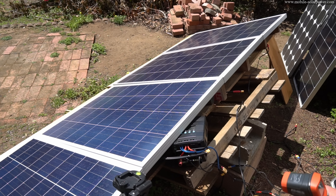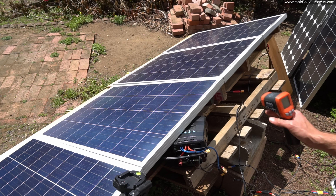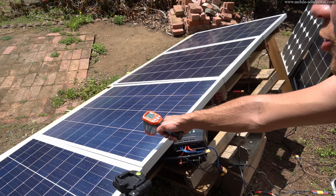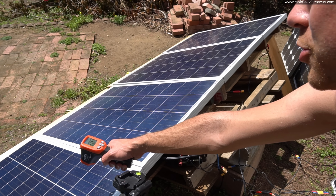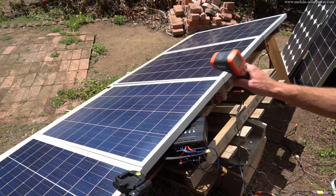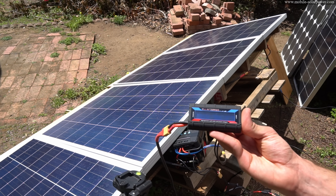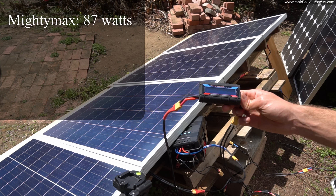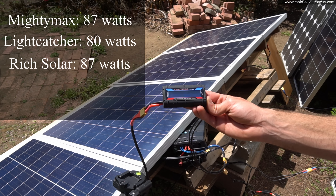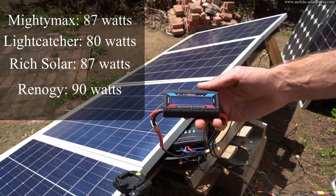I was not expecting the German panel to do so badly, so I set up the panels again for a third and final test to check consistency. The panel temperatures are now 127, 130, 134, 131, and 127 degrees — they're really hot. In the final retest: Mighty Max is producing 87 watts, Light Catcher is producing only 80 watts, Rich Solar is doing 87 watts, and the Renogy is producing 90 watts, which is pretty great.